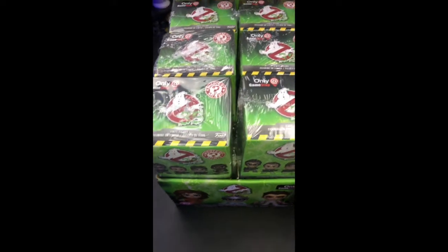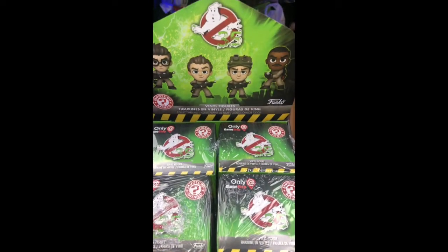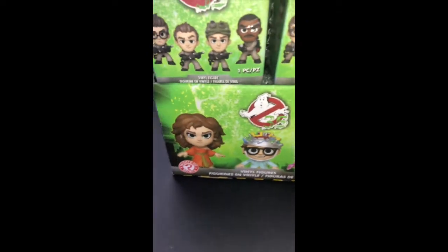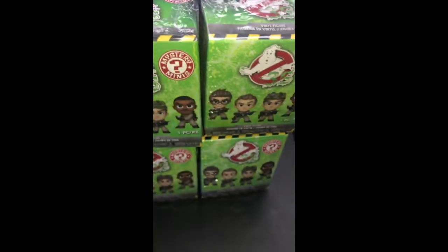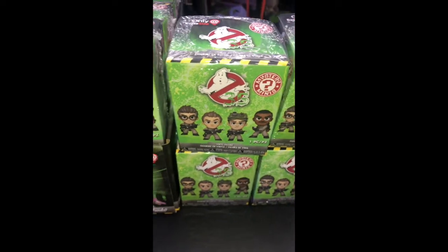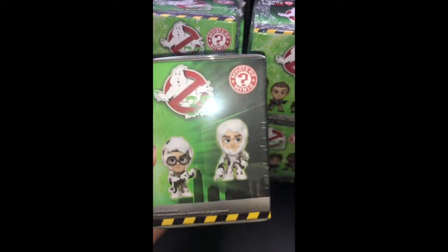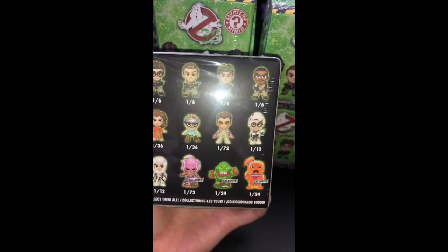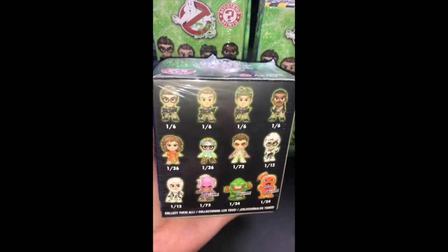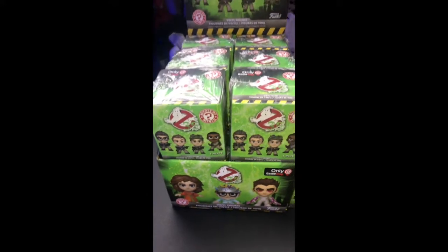Hey guys, it's Bella from Bella's Toy Chess. As you know, I'm a huge Ghostbusters fan, so I found the entire case of the GameStop-only mystery minis. I got 12 plus an extra four. This is the front, the side, and the back — those are exclusive: one of 72, one of 24, one of 24, and then the rest.